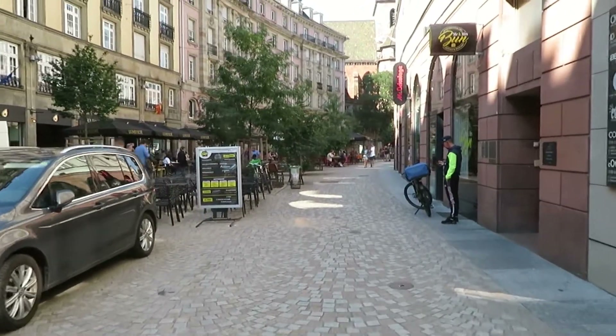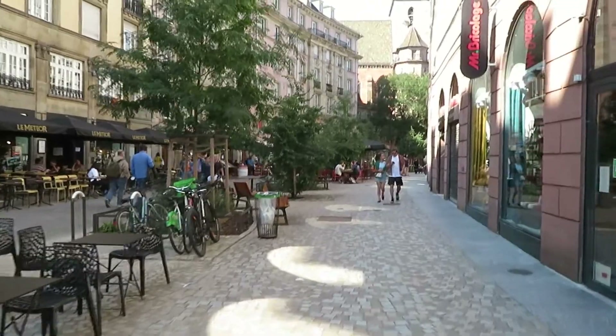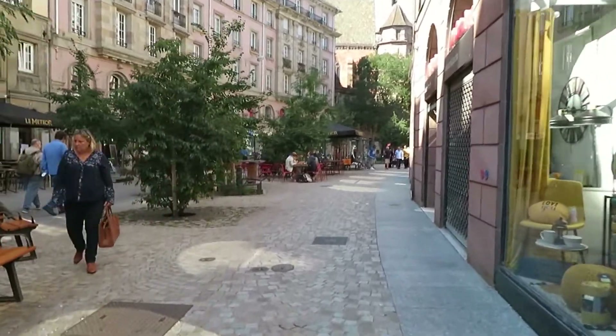One thing about Strasbourg, especially where we're at — lots of students, lots of life. Summer is big with tourists, but once the tourists leave, the students come in. So you've always got people coming and going. Very much a college town.